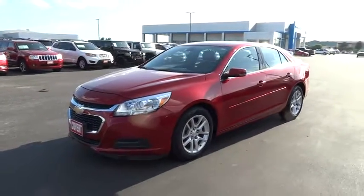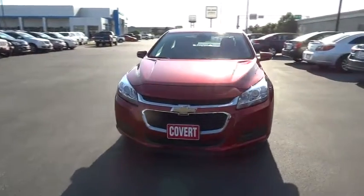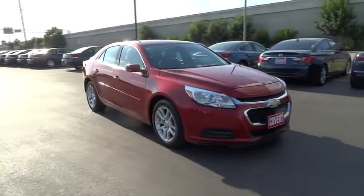The 2014 Chevrolet Malibu — a combination of performance and fuel economy. The Malibu is a great commuting car. This vehicle has less than 45,000 miles.